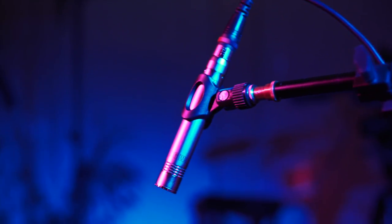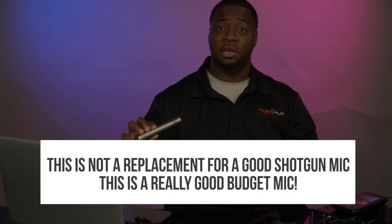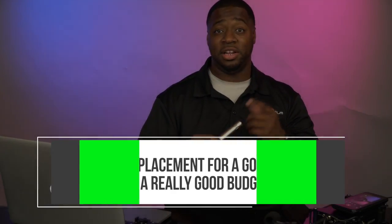We use this a lot whenever we conduct interviews in a lobby and it doesn't pick up a lot of echo, which microphones like this are designed not to — compared to shotgun mics. We tend to get more echo with a shotgun mic than a mic like this, so we usually sit it right out of frame. We actually have one here now — I'm recording on both a Sennheiser MK416 and the Nandi — and we'll give you an example of the difference a little later. In fact, it's right here.